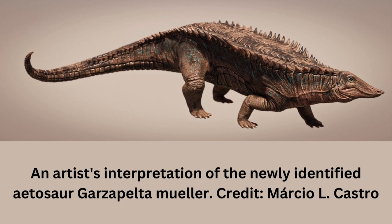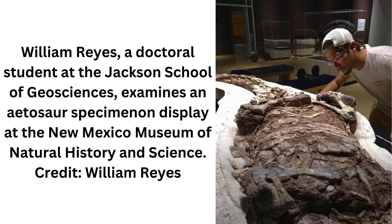Reyes and his collaborators used the armor to identify the specimen as a new Aetosaur species, which they named Garzapelta welleri. The name Garza recognizes Garza County in northwest Texas, where the Aetosaur was found, and Pelta is Latin for shield — a nod to Aetosaurs' heavily fortified body. The species name welleri honors the paleontologist who originally discovered it, Bill Mueller.